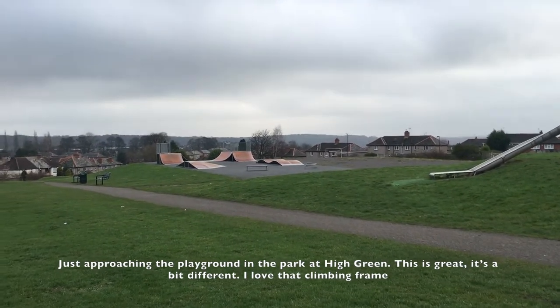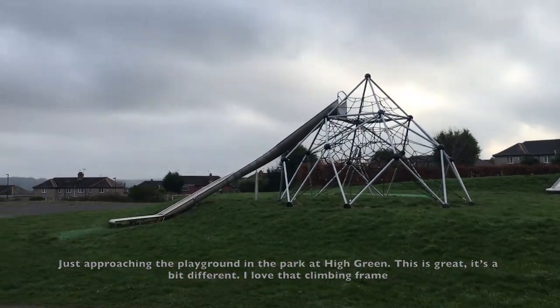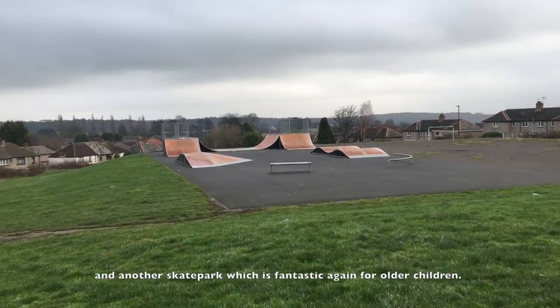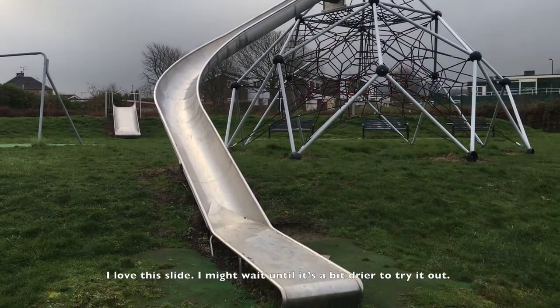Just approaching the playground in the park at High Green. This is great — it's a bit different. I love that climbing frame and another skate park, which is fantastic again for older children. I love this slide. I might wait till it's a bit drier to try it out.